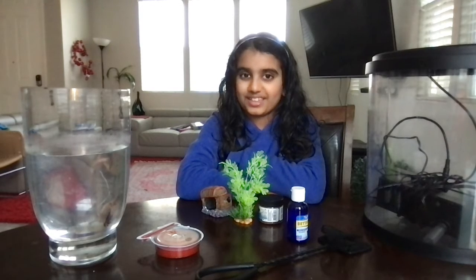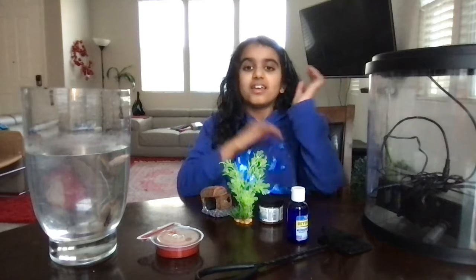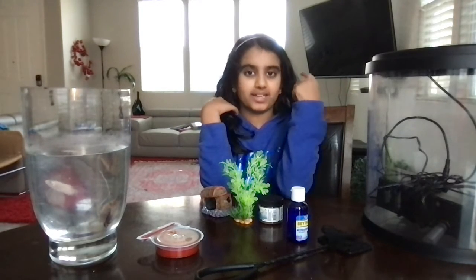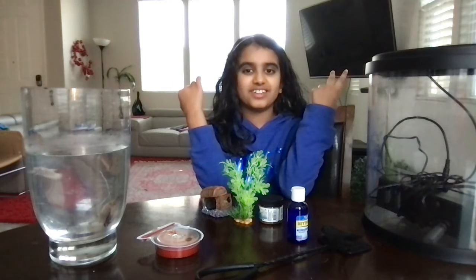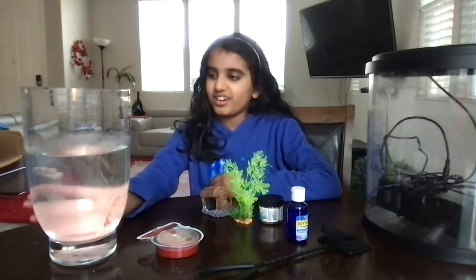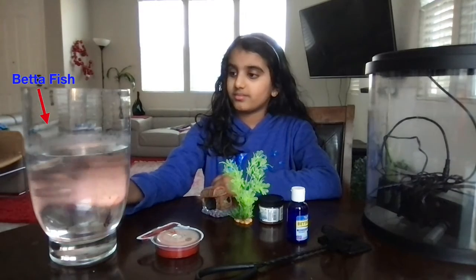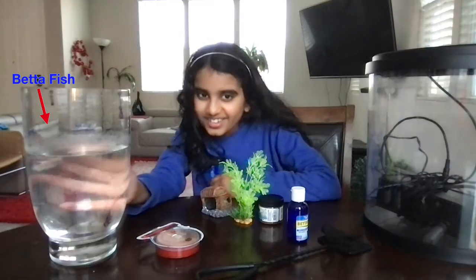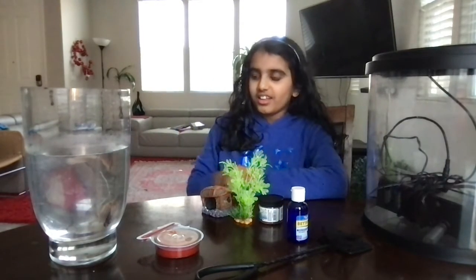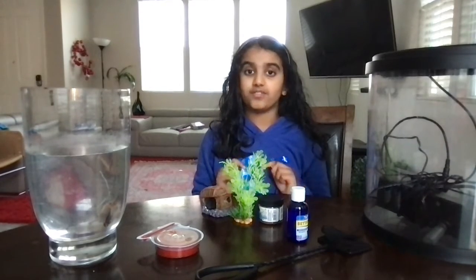Hi, I'm Nia Taripurthy and welcome back to Nia's Pets. Today I'm going to be talking about the supplies you need for a betta fish — well, basically it's mostly for all fish, but I have a betta fish here. Her name is Sparkles and she's an assorted female. Say hi, Sparkles. So let's get started on the supplies you need for a betta fish.